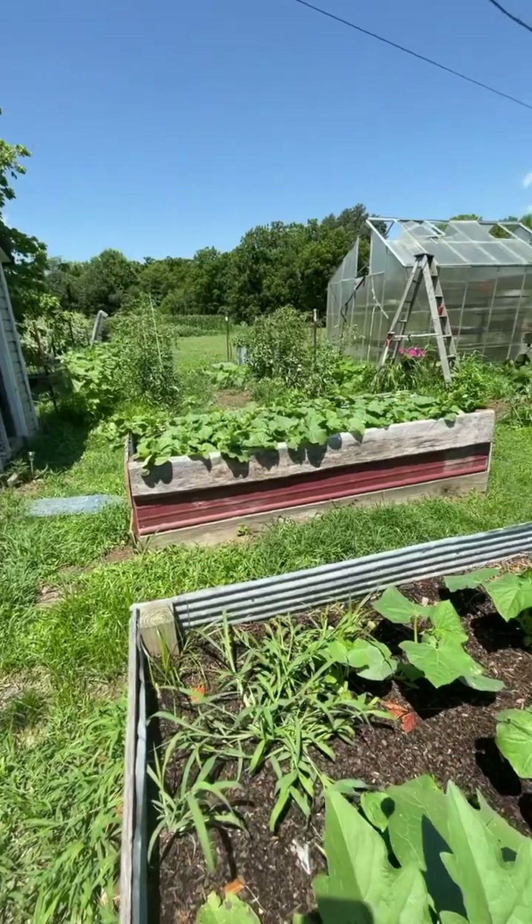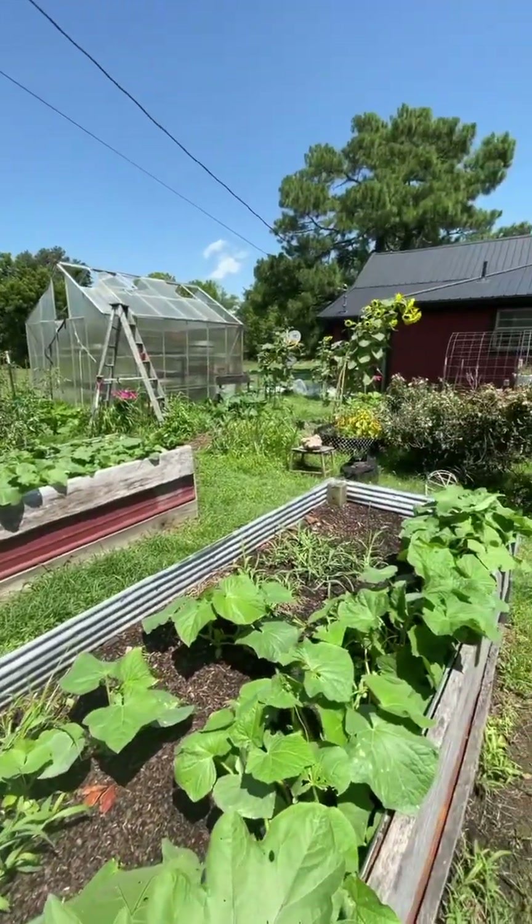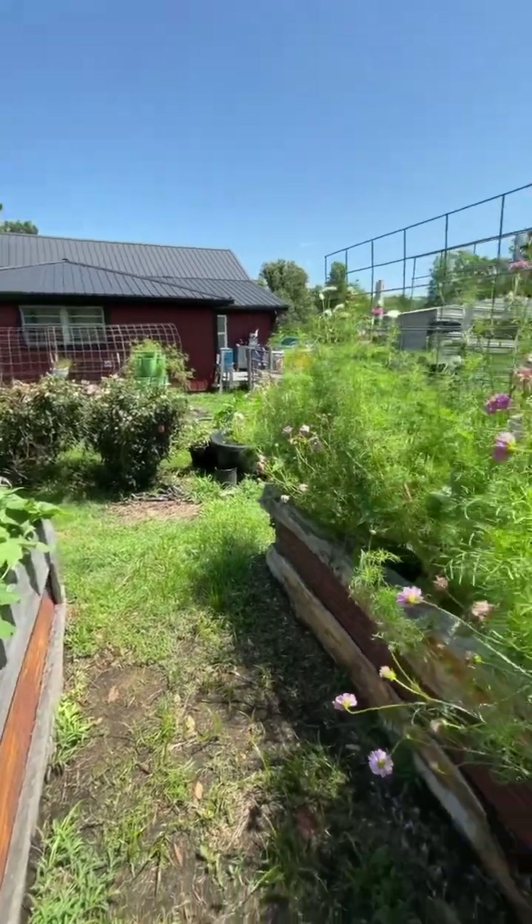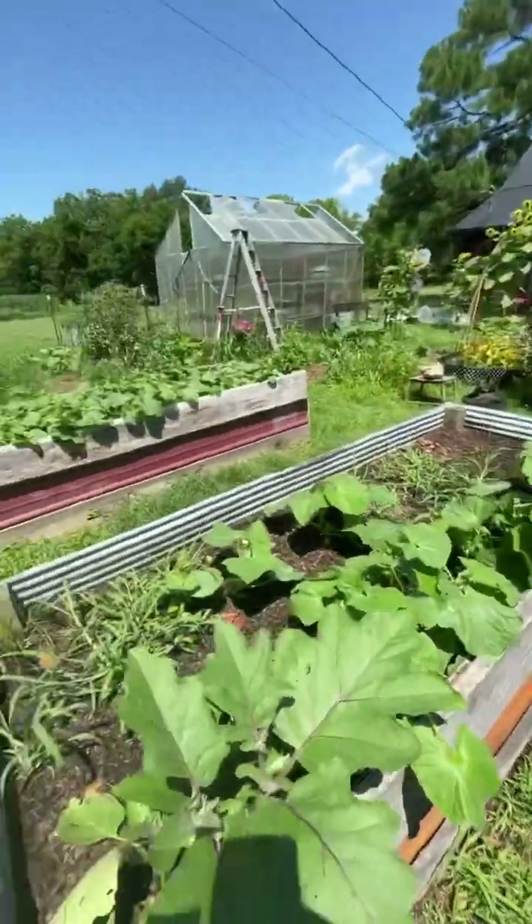So anyways, here's a look at my flourishing garden as of the first couple of days of July. I've only been out here for not even 20 minutes and I'm dying — so hot, hot, hot. But I'm not done though.